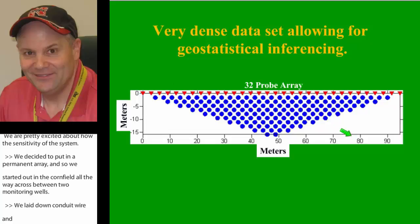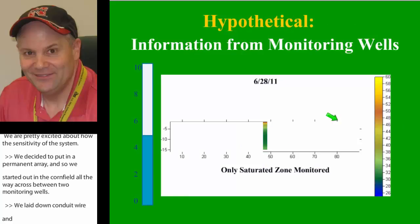To use a little dramatic license, I took one of our images to give you an idea of what a monitoring well might show you. You get just a very thin slice of what's going on, and you're only going to get readings in the saturated zone. Your requirement is to monitor or take two measures per year, so the chance of capturing something is just limited by those things.